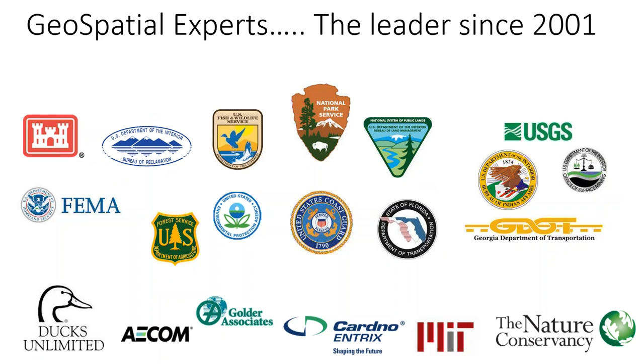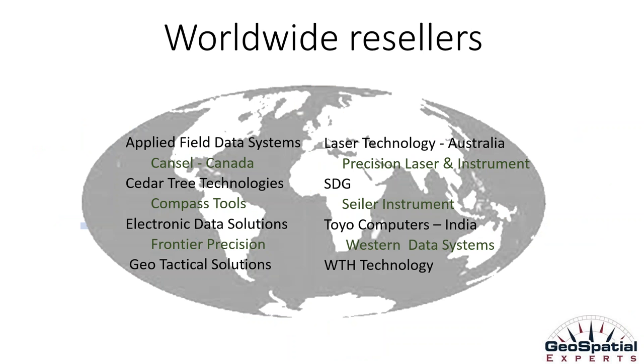Since 2001, we at GeoJot Plus have been the leader in photo-based GIS data collection, starting with our first product, GPS PhotoLink, which many of you are familiar with, and now the GeoJot Plus field data collection system. On the screen are just a few examples of thousands of Geospatial Experts customers worldwide, including National Parks, Fish and Wildlife, and BLM. We also have resellers that span the globe.